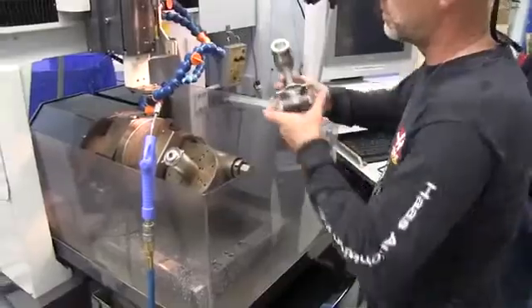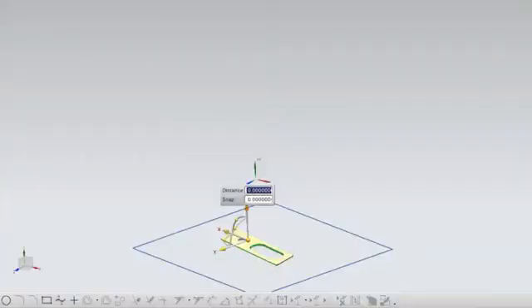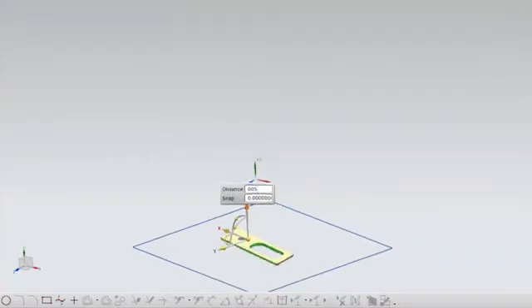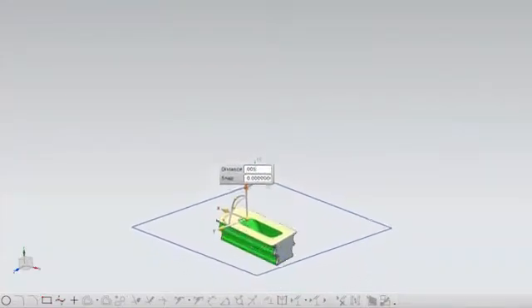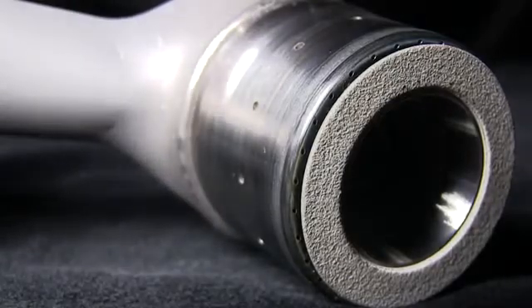GE's additively manufactured fuel nozzle for the LEAP engine is grown with internal support ligaments and cooling pathways designed to eliminate fuel coking, making the part up to five times more durable than its machined equivalent.